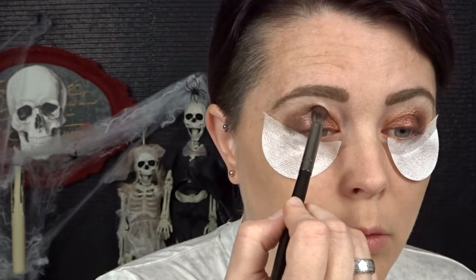I repeated all the same steps on the first eye. Then I went in with Kat Von D's Tattoo Liner in Trooper, followed by NYC's jet black liner on my lower lash line. I already applied Too Faced's Better Than Sex mascara. I'll be finishing this fall look with NYC Lingerie lipstick in the shade Teddy.